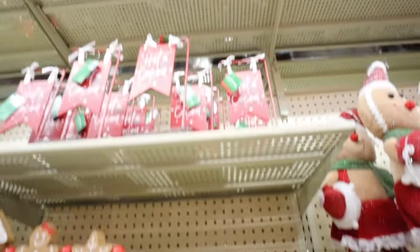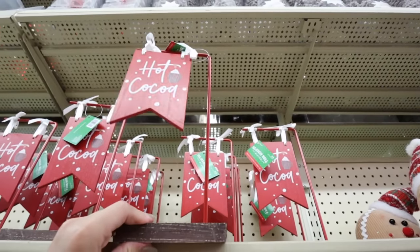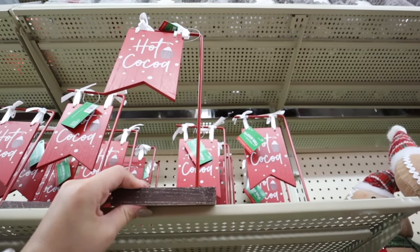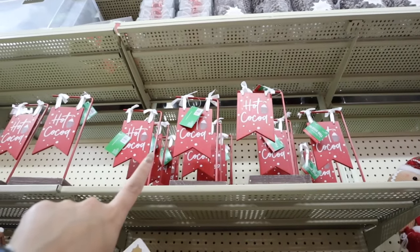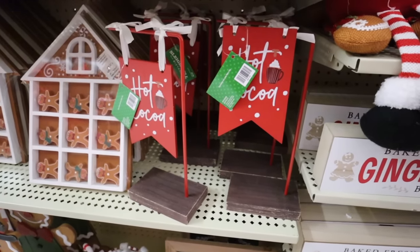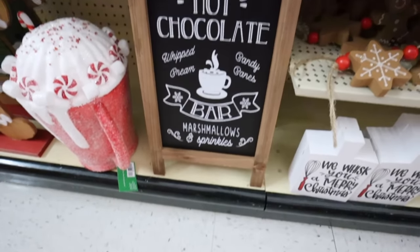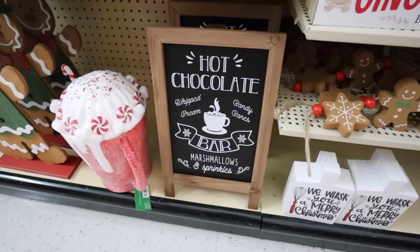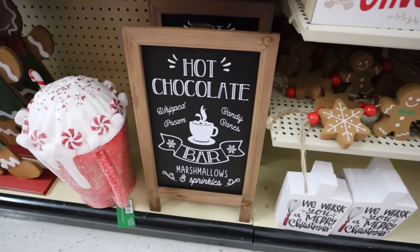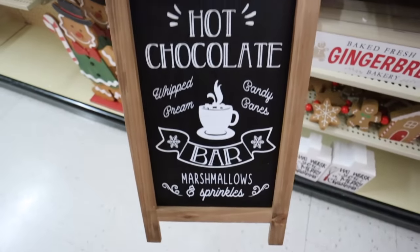This gingerbread soleil is so fun at $23.99 - perfect for a hot cocoa bar. We're going to be looking at some Christmas kitchen decor in today's video. This item is $8.99 with the discount. And look at this sign - it's perfect for a kitchen if you like to do a hot chocolate bar. A lot of people love to transform their coffee bars for Christmas time.